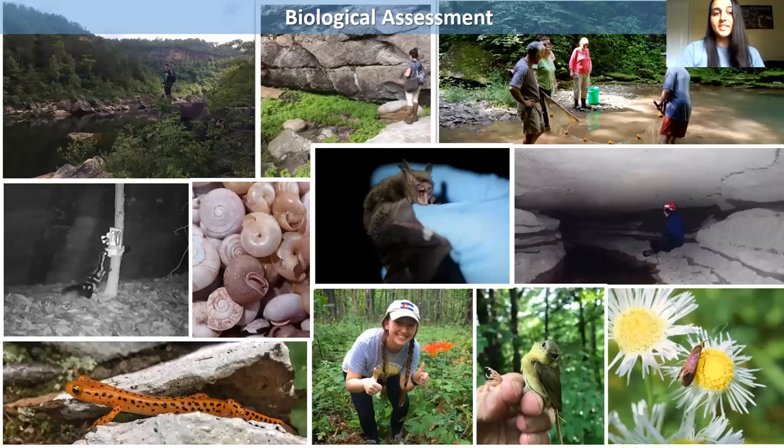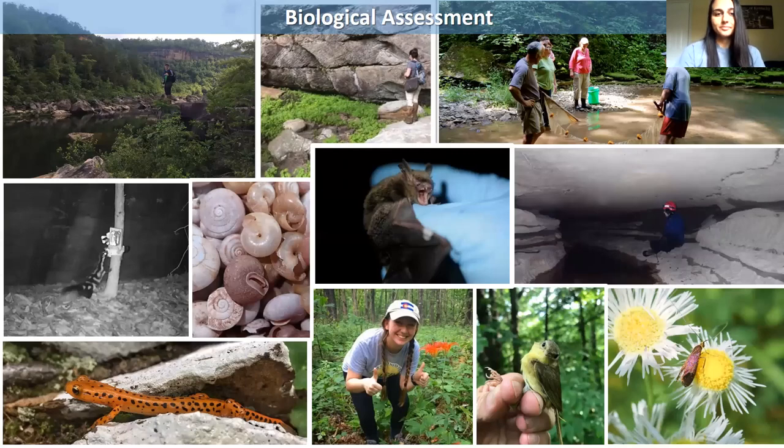We take data on all the species that live in our wild areas. Here are some pictures of us doing that. We take aquatic data, data on bats, salamanders, plants, birds, bugs, and everything in between. If you look at that little caving picture, that's actually me — I'm crawling in a cave looking for some beetles and some endangered bats. With all the data we collect, we put it in one area on our website for everyone to see, to help other land managers and researchers make decisions about protecting wildlife too.